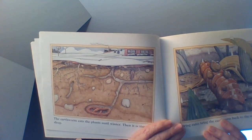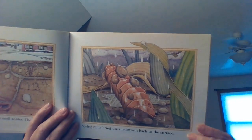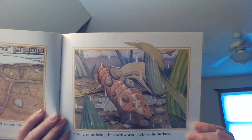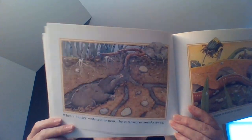That sleeping in the winter has a name — I hope some of you remember that. It's called hibernation. Spring rains bring the earthworm back to the surface. When a hungry mole comes near, the earthworm sneaks away. He doesn't want to become mole food.